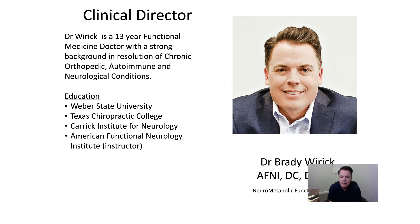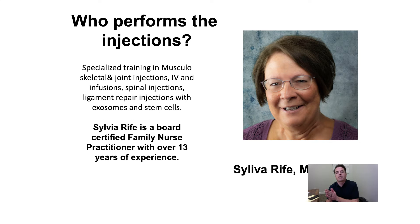A little bit about me. I'm the clinical director. My name is Dr. Brady Weirich. I spent 13 years in the functional medicine and functional neurology realm. My background is in chronic orthopedic, autoimmune, and neurological conditions. I went to Weber State, Texas Chiropractic College, Care Act Institute of Neurology, American Functional Neurology — but none of that really means anything to you. I'm here to help educate you so you can make an informed decision on what direction you want to go. And then once you and I have a chance to talk, that is when we pass you off to Sylvia Reif, our nurse practitioner.